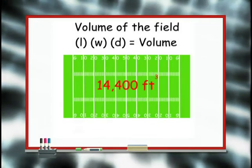Now we know the volume of our football field is 14,400 cubic feet. So now the question becomes: how many of these old tires do we have to chop up into little tiny pieces to fill that 14,400 cubic-foot hole?